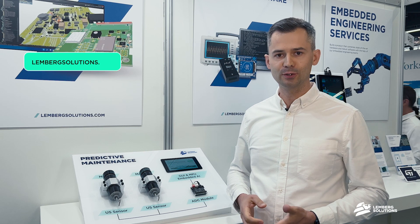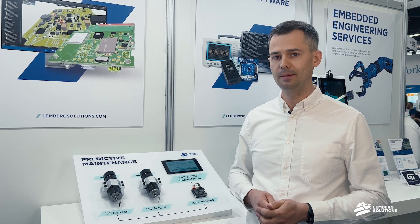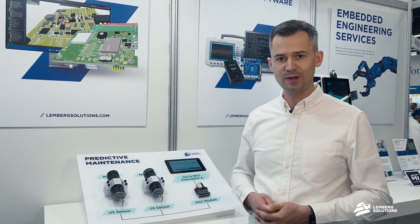Thank you for watching. Please visit our website at LembergSolutions.com to learn more about this predictive maintenance solution and other great IoT, embedded, and AI solutions we've developed. See you around.